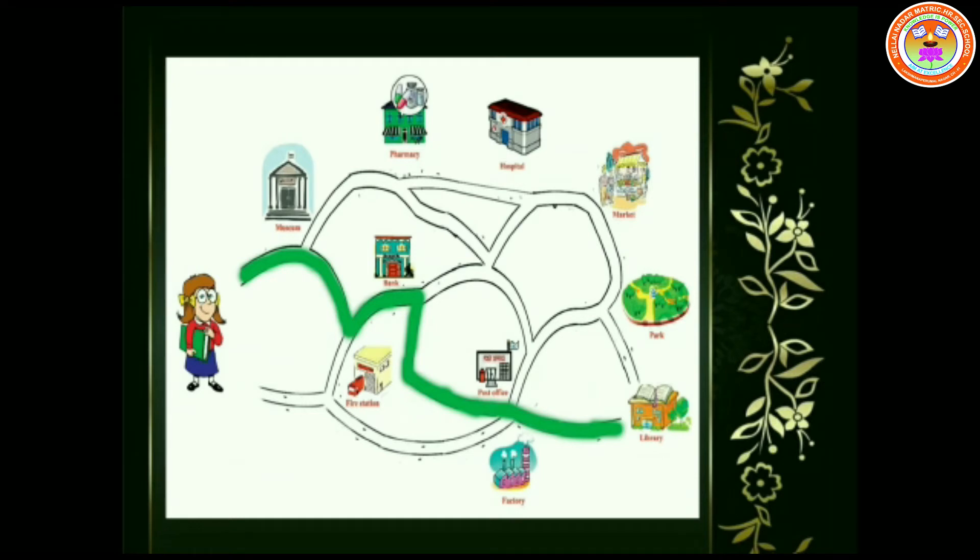The landmarks are: museum, pharmacy, hospital, market, bank, park, fire station, post office, library, and factory.